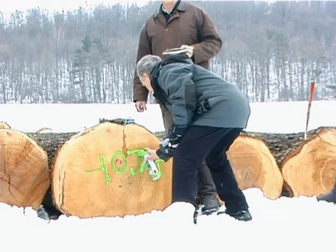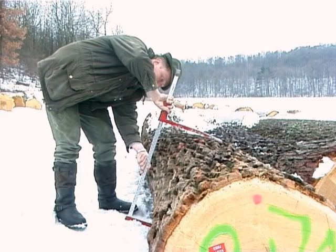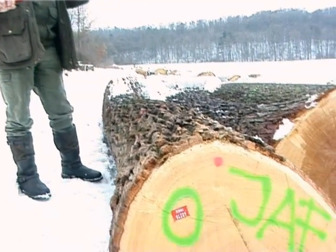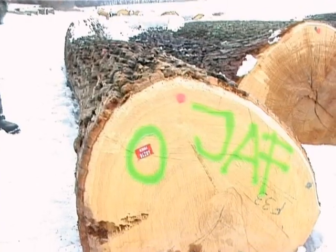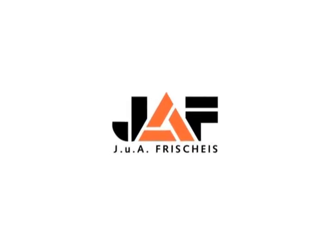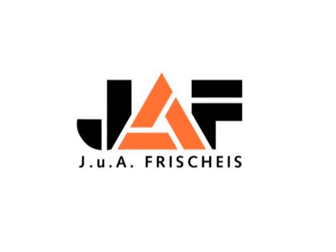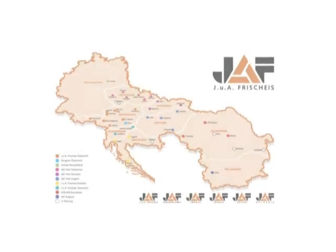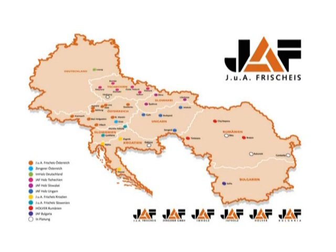From the purchase of the veneer roundlogs to the production and the quality grading to meet each of our customers' requirements. With more than 30 locations in nine countries, we supply the whole of Central Europe as well as customers worldwide.